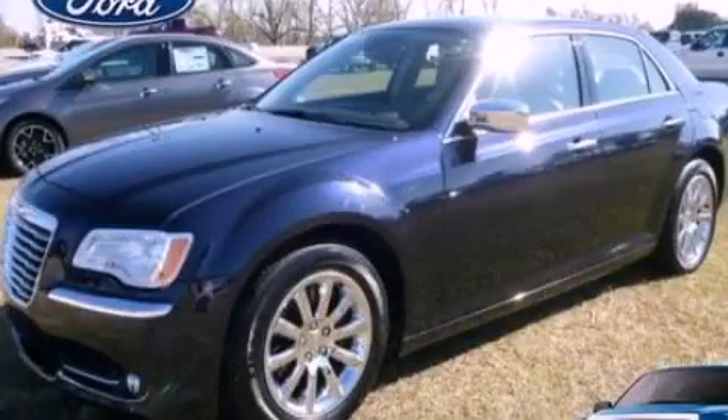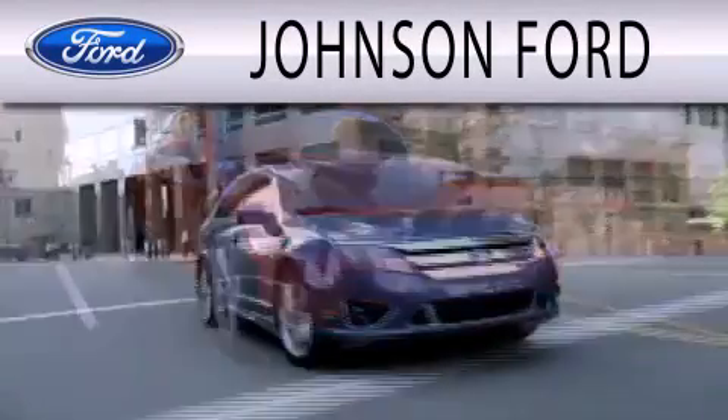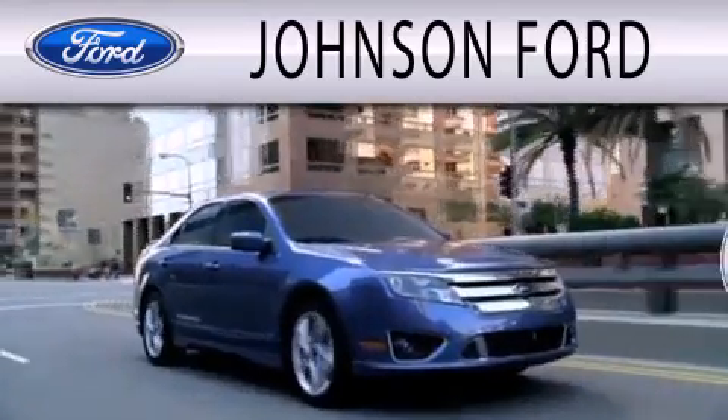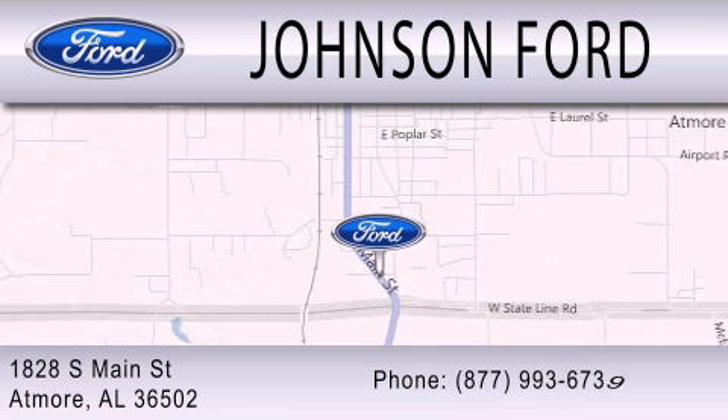Stop by today and test drive this automobile for yourself. Johnson Ford is dedicated to doing everything possible to ensure that the experience you have selecting your next vehicle is as pleasant as possible. We are located at 1828 South Main Street in Atmore.